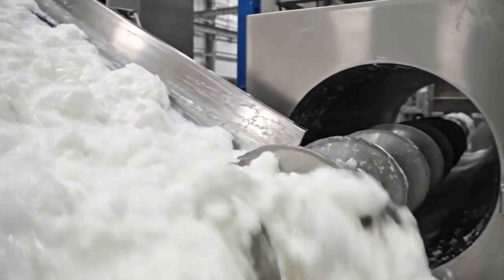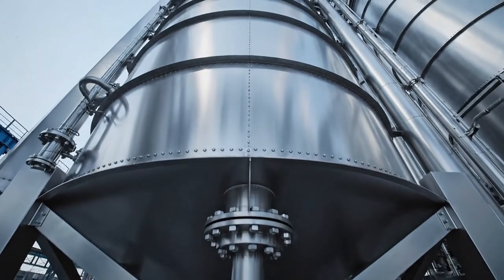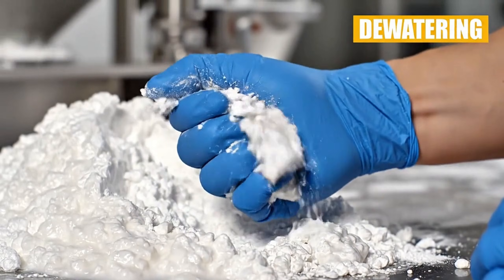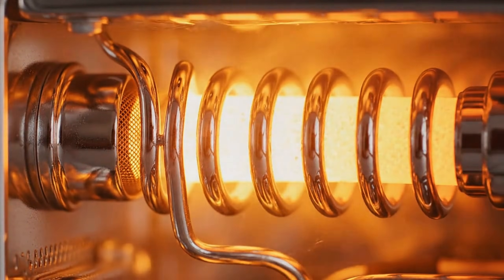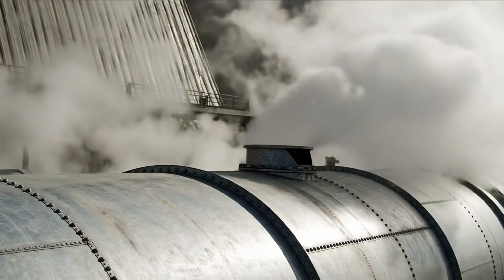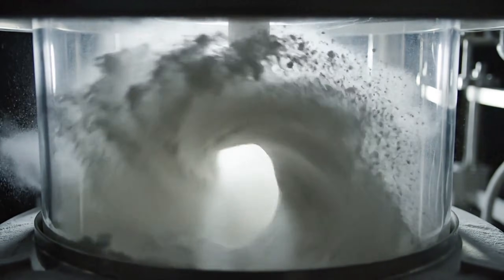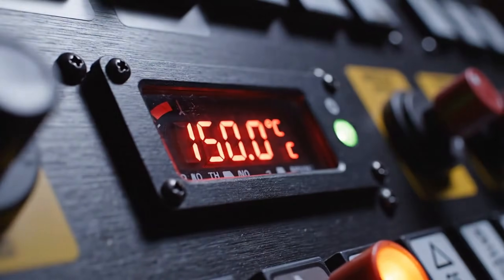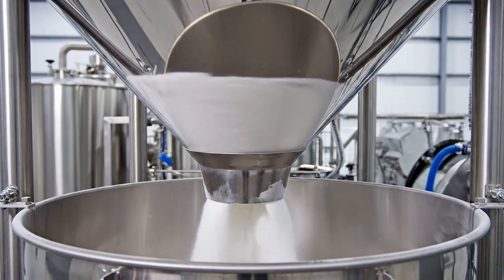Consistent texture is key. Entering the flash dryer, where moisture is controlled. Instant drying technology with high-velocity hot air. Moisture evaporates in seconds. Flash drying preserves the quality with precise temperature control. Separating the air from the finished powder.